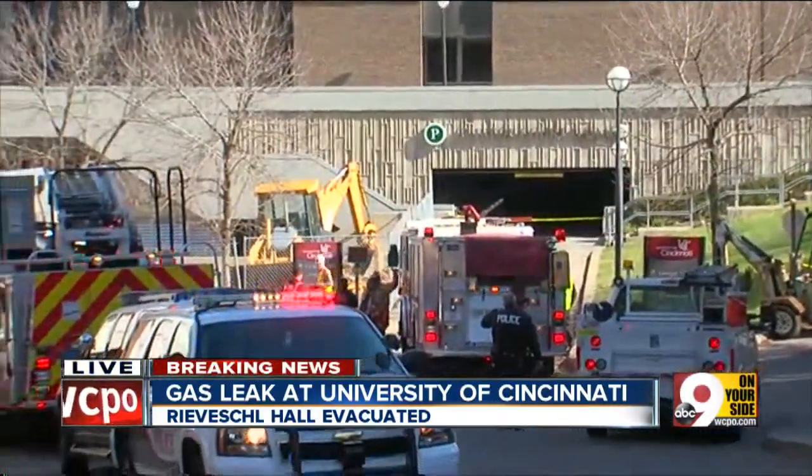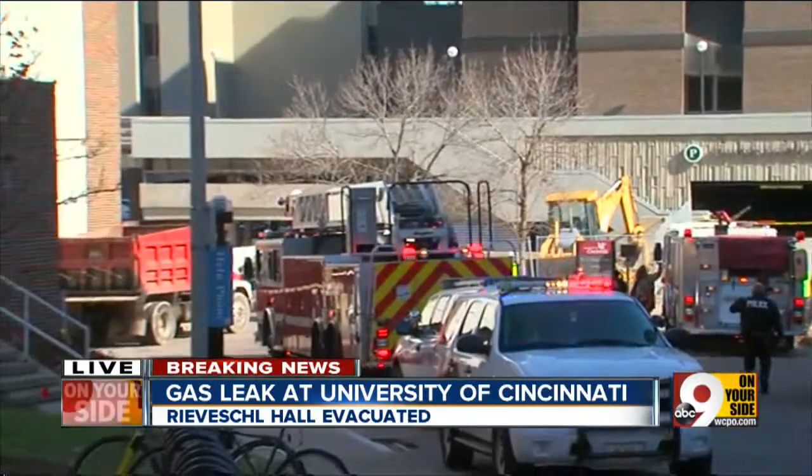I just spoke with UC's Greg Hand, the spokesperson, and he told me that this building is used for chemistry offices, biology offices, and on the first couple of floors there are student laboratories. Because it's a Friday afternoon, there are very few classes in the building, so the evacuation did not involve that many students, perhaps some faculty members.